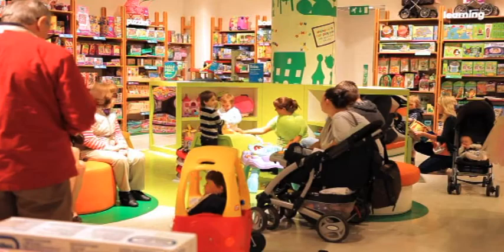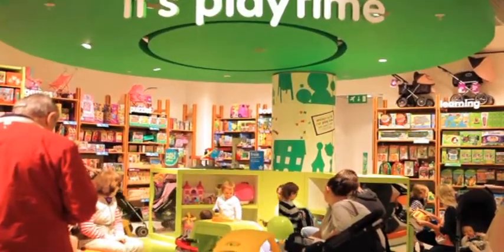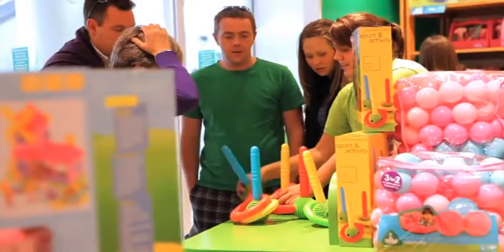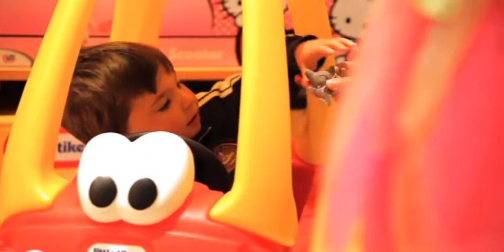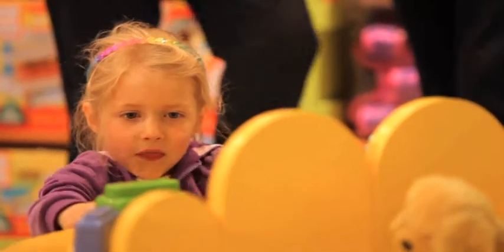The refreshed Early Learning Centre store in Kingston creates an interactive shopping experience for our customers. Children can play with the toys while their parents discover what's on offer in a fun and inviting environment. The store design sets Early Learning Centre apart from the competition by showcasing innovative and exciting toys, while creating a fun place where imaginative and inspiring play comes to life.